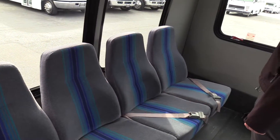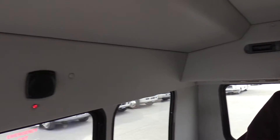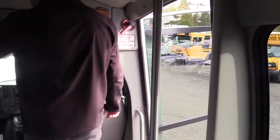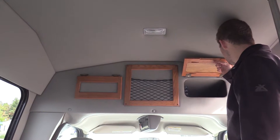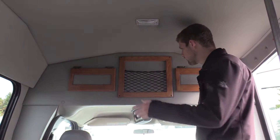All the way in the back you have your rear roof-mounted AC evaporator. There's one speaker on each side with a little red light over the emergency exits, and dome lights up top. There's also a little storage area, an electric panel with relays, and a small map pocket or sign holder.